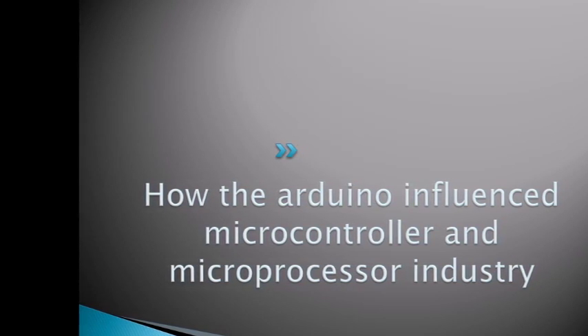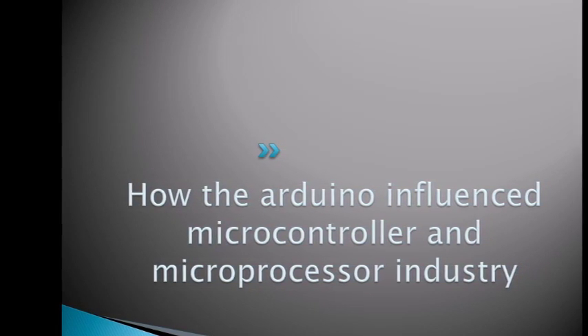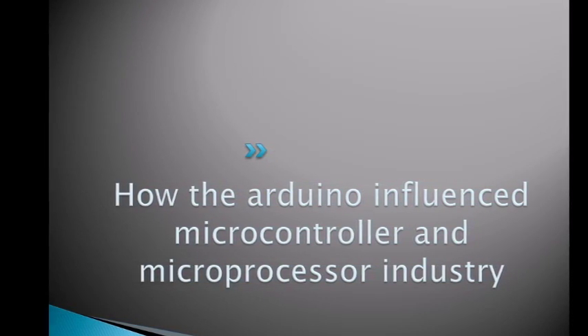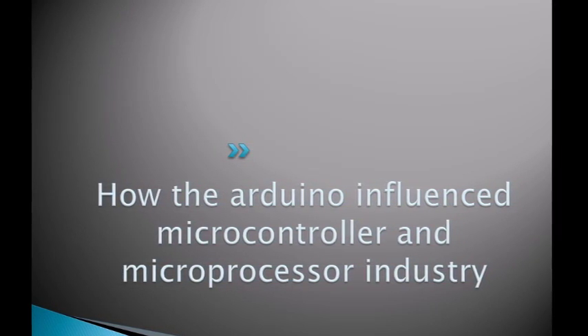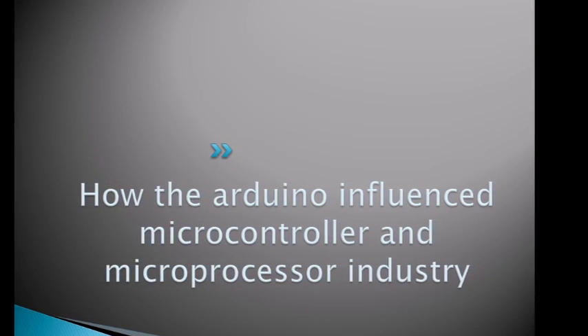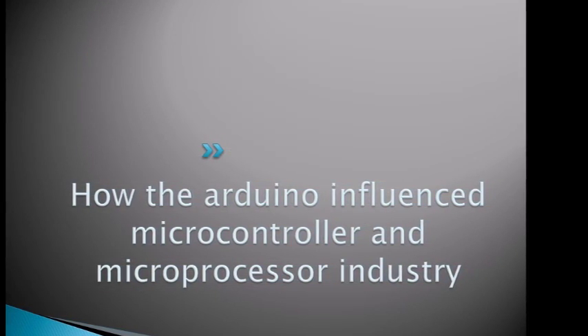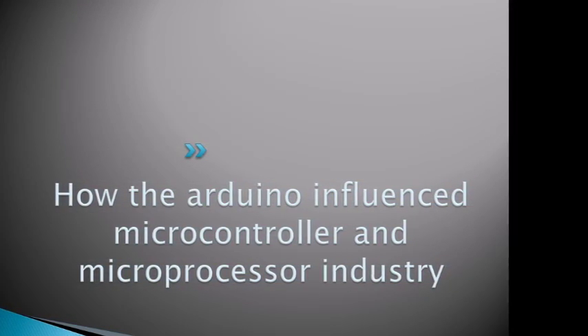The Arduino influenced the microprocessor and microcontroller industry by making a product that is easy to use and learn, while making it available for people who don't have experience in electronics and software, implementing this in various areas such as education, art, and STEM fields.